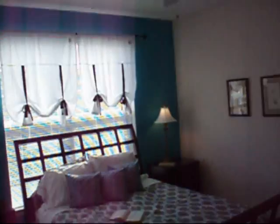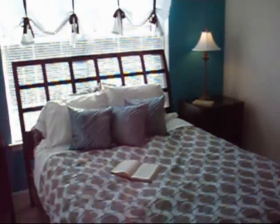Master bedroom then. The fan is not attached — we have to buy that. And this is the bathroom. And the walk-in closet is right next to the bathroom.